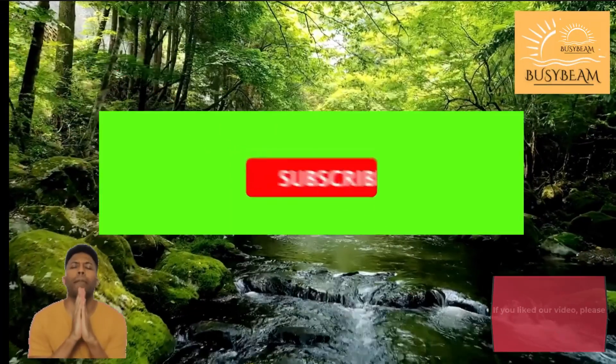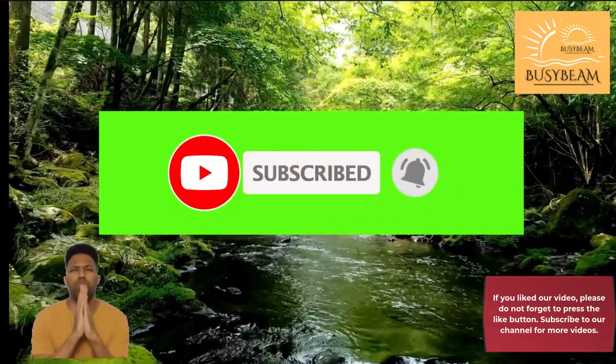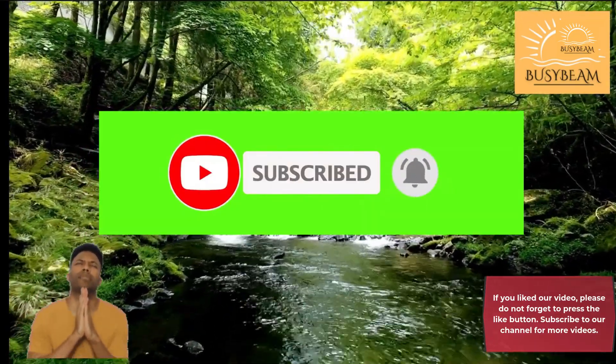If you liked our video, please do not forget to press the like button. Subscribe to our channel for more videos.